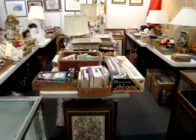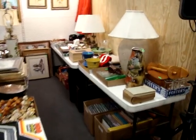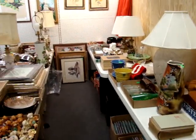Hello and welcome to Dixon's Auction Gallery. The video you're about to see is for a Wednesday night, January 21st, 2009's auction.